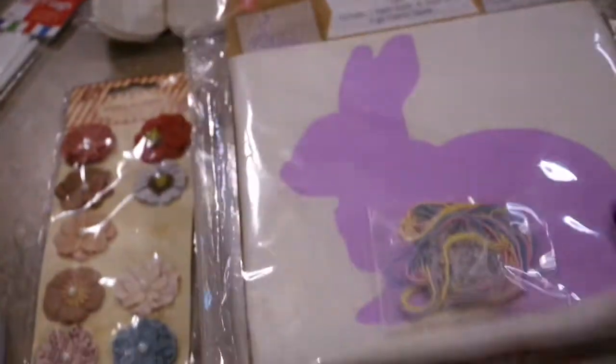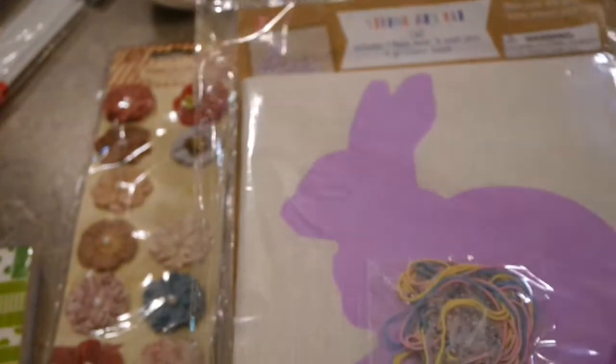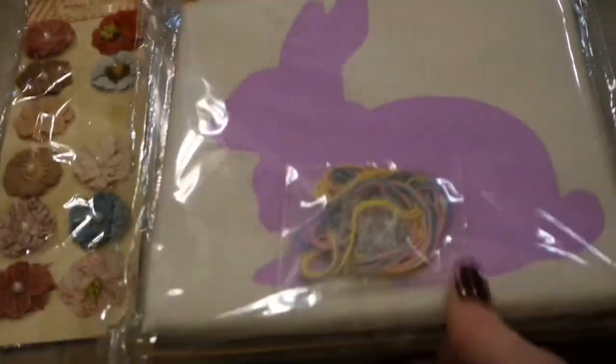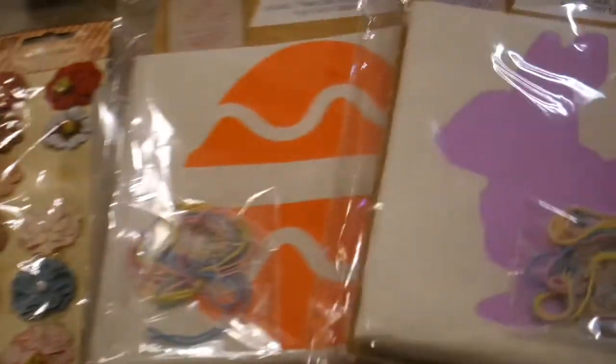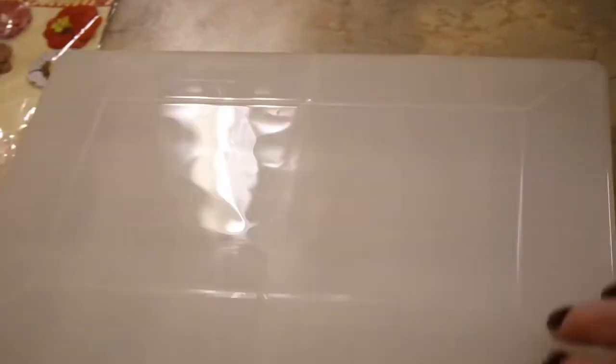I picked up a couple of little craft kits for my granddaughter — originally from the Target dollar spot. They're just little foam boards that you put thumbtacks in and do string art. I'm going to put those away for spring — a little Easter egg and a little rabbit. She will love doing that.